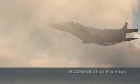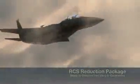Radar signature reduction methods are applied for a unique frontal stealth capability, making it difficult for the enemy to detect this new F-15.